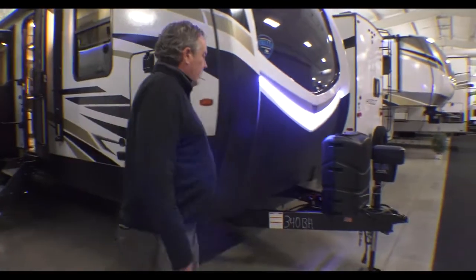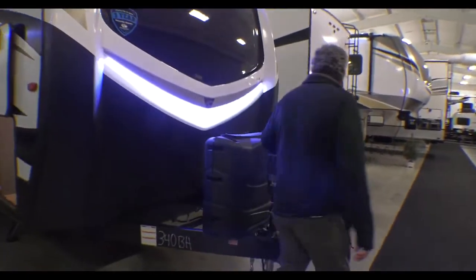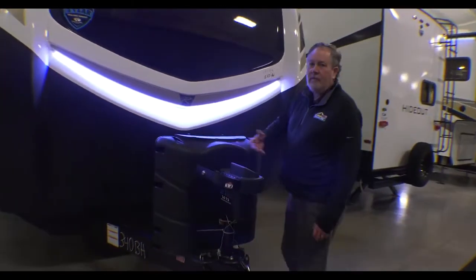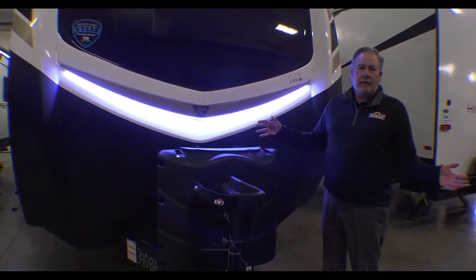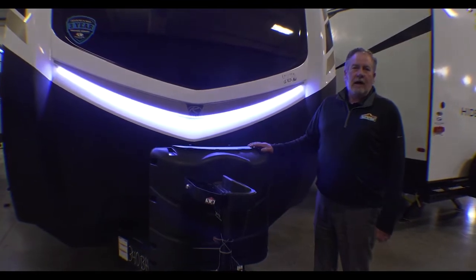A couple things to point out. This Outback has what we call 7-point auto level. Basically push a button, it will completely level itself — take the work out of it for you.